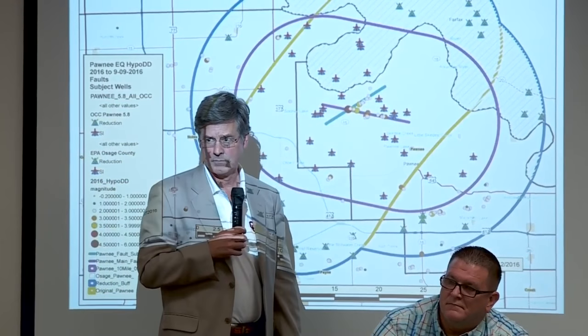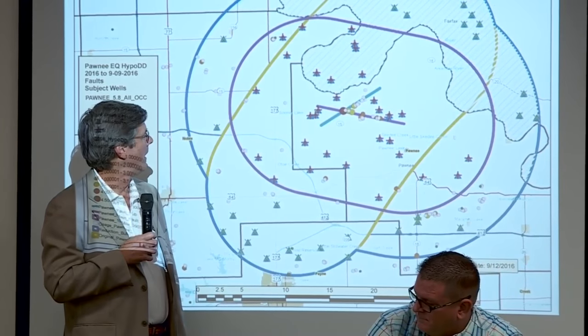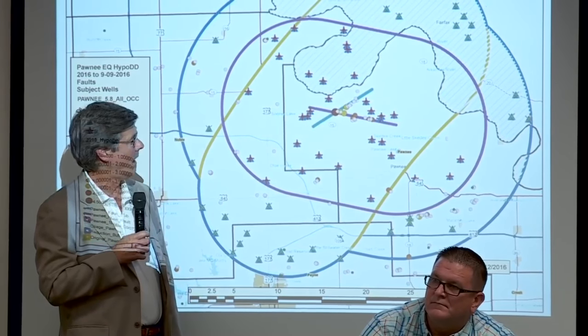So the blue line actually extends a long ways down, doesn't it? That's part of an old fault that goes up into Kansas and all the way down to Oklahoma County.